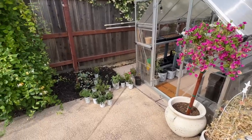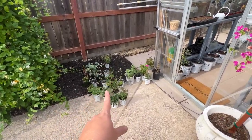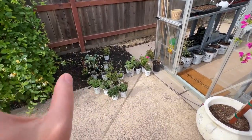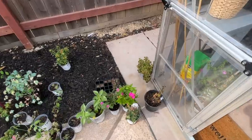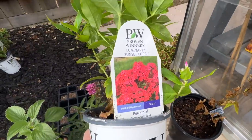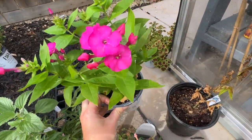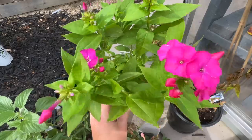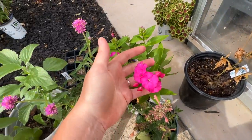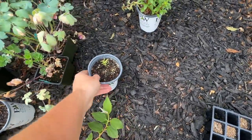Over here, Walter's Gardens with Proven Winners sent me a lot of their 2023 perennials, which I'm super excited about trying. Look at this one — Luminary Sunset Coral. Look at that color — that is my color — and there are so many buds on it. I've got to get these out into the ground. I'll show you these in another video.